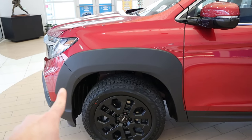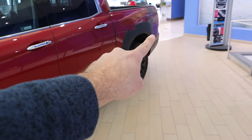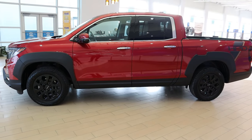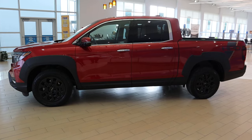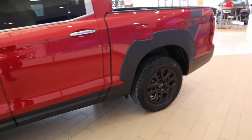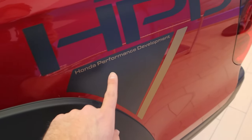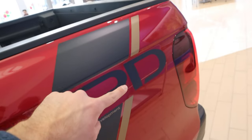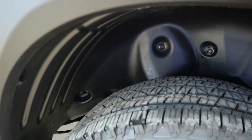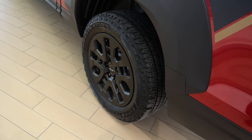That's more of an SUV setup because a lot of trucks will have 275 or at least 265 millimeter tires — so a little bit thinner. From a side view, I think the truck looks pretty cool. You'll notice the door handles are chrome, which clashes a little bit with the HPD portion of the truck that darkens everything. HPD stands for Honda Performance Development — it's Honda's way of saying they've tuned this to be a little different than the regular Ridgeline. The big things are the wheels, tires, and the graphics.